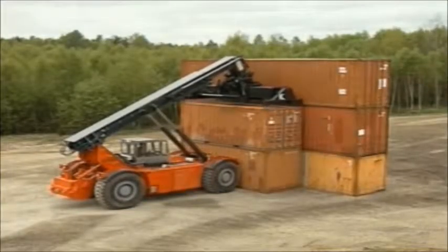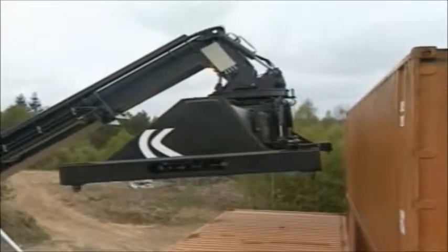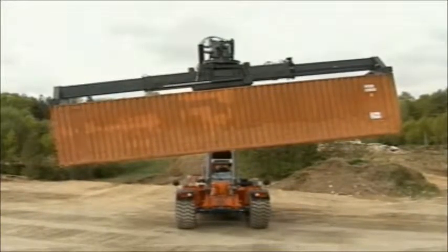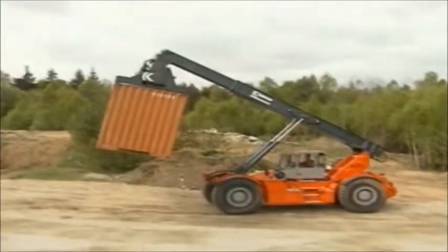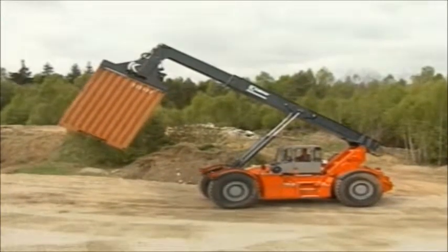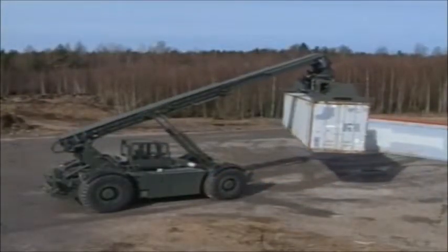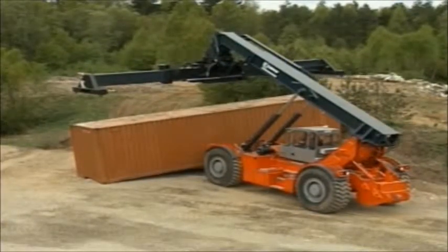You can switch between container sizes easily using a joystick control in the cab. The versatile top lift is easy to angle, tilt, and rotate to carry out a complete range of tasks with a high degree of precision. Lifting a container that is leaning at an angle is never a problem.